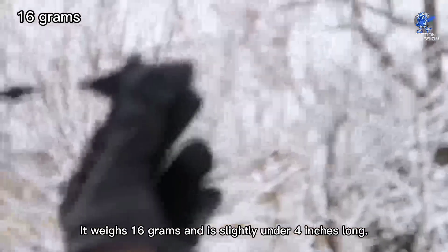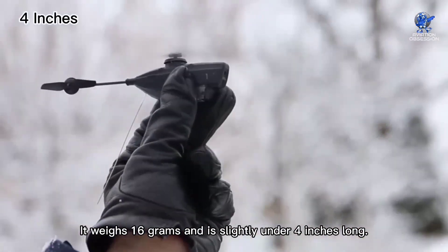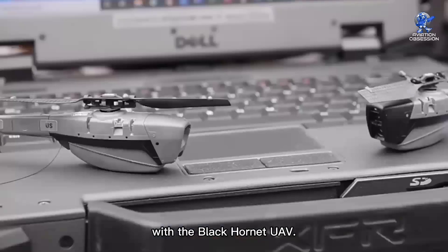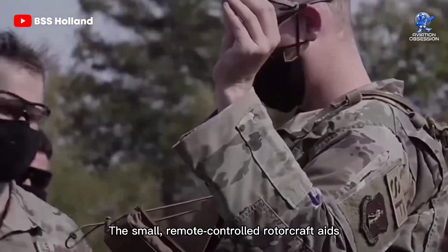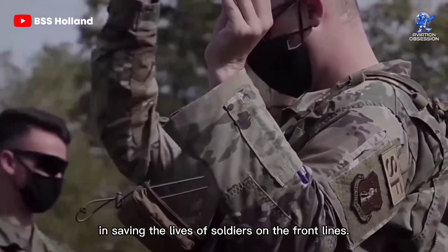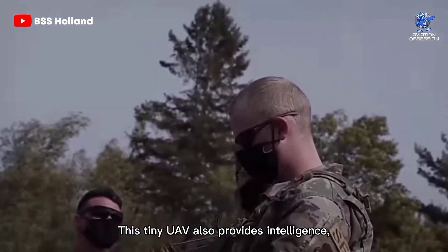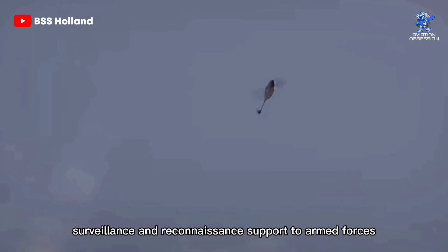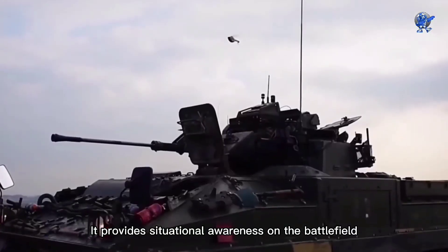It weighs 16 grams and is slightly under four inches long. Armed forces can monitor possible threats with the Black Hornet UAV. The small, remote-controlled rotorcraft aids in saving the lives of soldiers on the front lines. This tiny UAV also provides intelligence, surveillance, and reconnaissance support to armed forces during mission-critical operations. It provides situational awareness on the battlefield and access to off-the-grid places.